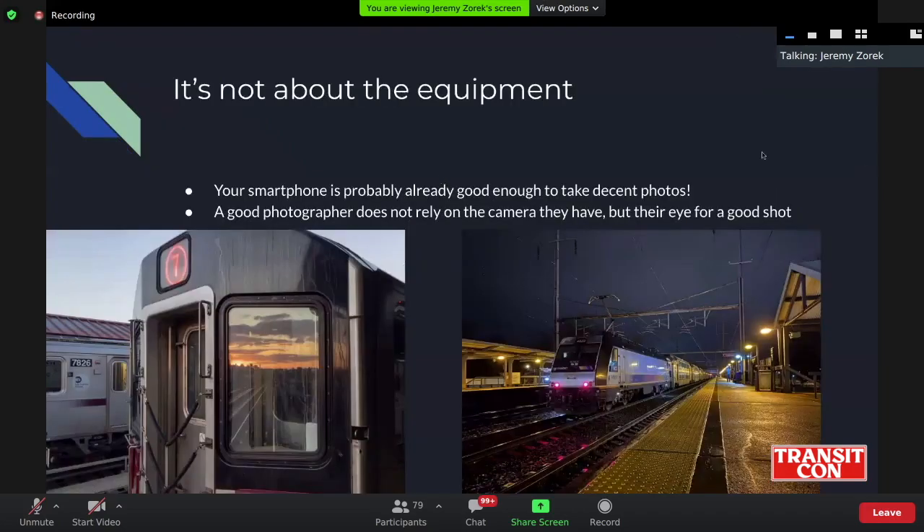First of all, a very important thing is it's not about the equipment. It doesn't matter if you have a point and shoot — I first started taking photos with a little Canon point and shoot camera. These two photos in the presentation were taken on my phone: one a few years ago, one a few weeks ago, both very competent photos taken just with a smartphone. It doesn't really matter if you have a big professional camera that costs $2,000 with an amazing lens, or just your phone, because either one can probably get you a good shot.